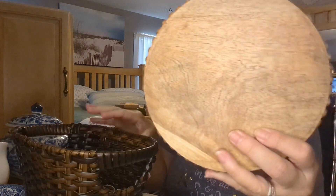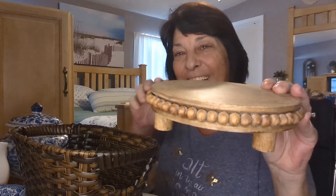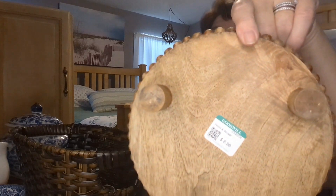And then I picked up another riser. I don't know how many risers I have — I have a lot — but this one was $6.98.